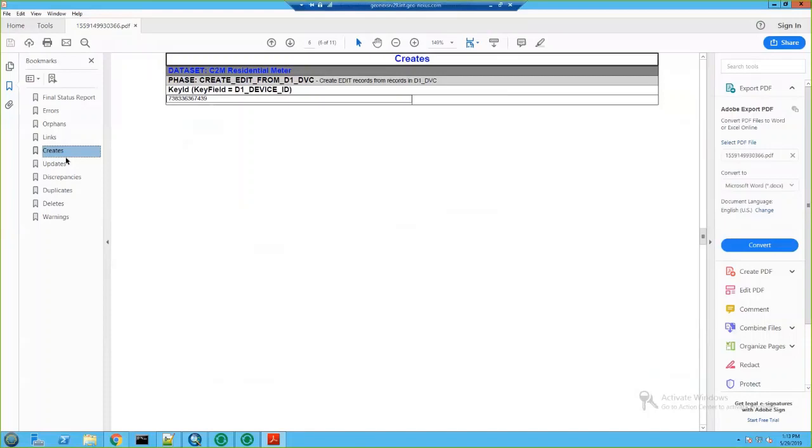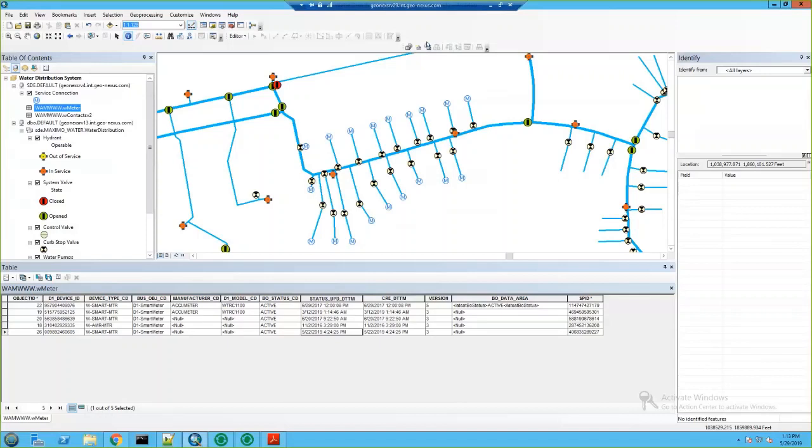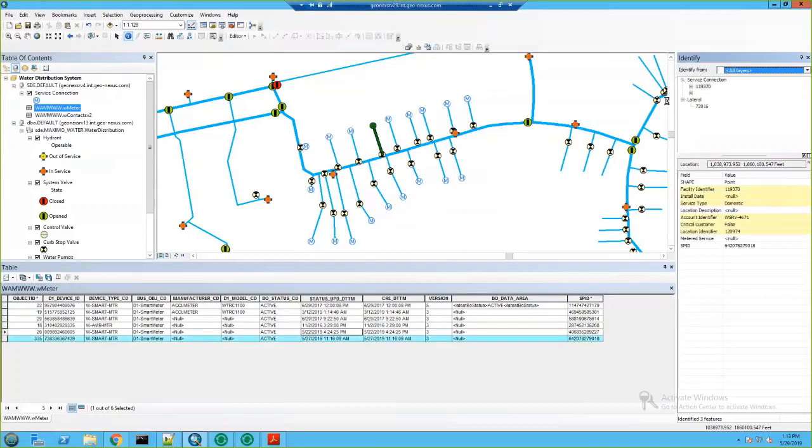I'm going to open ArcMap and refresh, and you can now see that our D1 device ID beginning with 738 is in our table. I'll click on the service point, and you can see that our meter information shows up here, as well as our updated contact information. That's really just a brief introduction to how Sync can be used to integrate C2M with your geodatabase — specifically creating and updating records. For a more in-depth demo or if you have any questions, feel free to reach out to me or let me know in the WebEx Q&A.